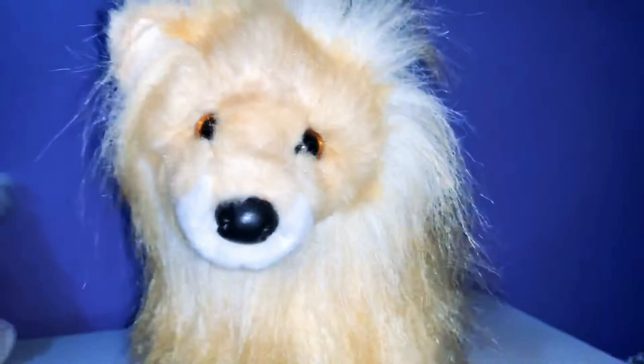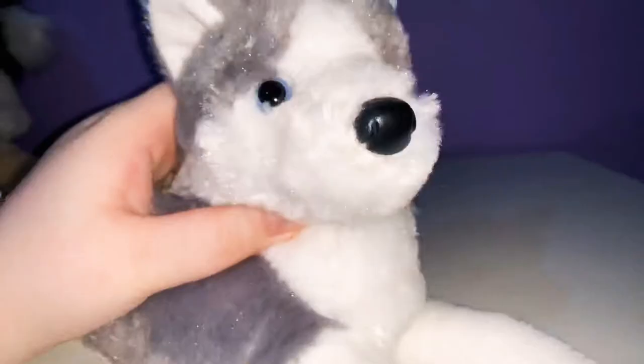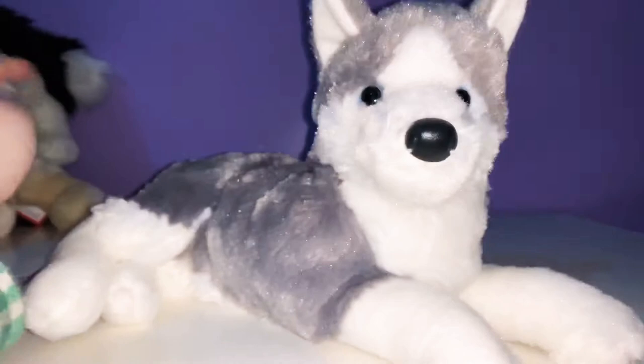I've only been collecting Douglas for like four months. So I don't have like a ton of rare ones. But when I find them for good prices, I try and get them. I think for only collecting for four months, I have a pretty decent collection. So, let's move on. This is Glacier. Not gonna lie, when I bought it, I expected it to be bigger, like the size of a deluxe. It's very cute still. Very soft. But I would have preferred it to be a little bit bigger.